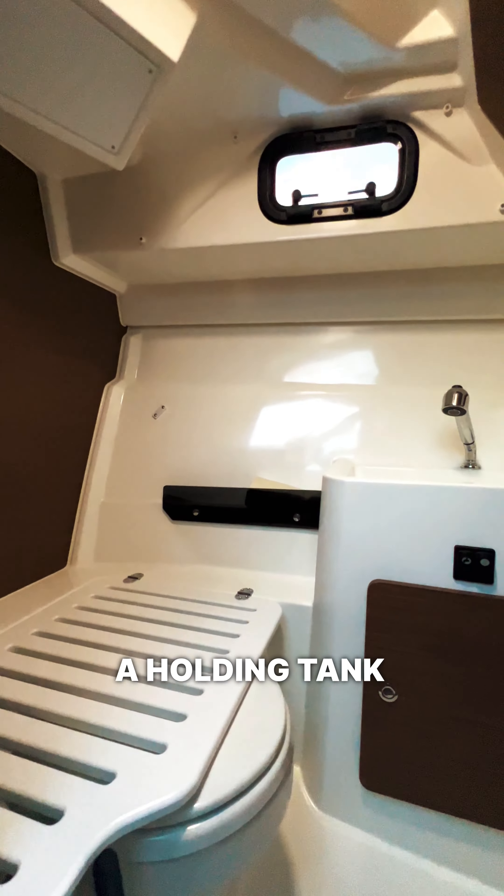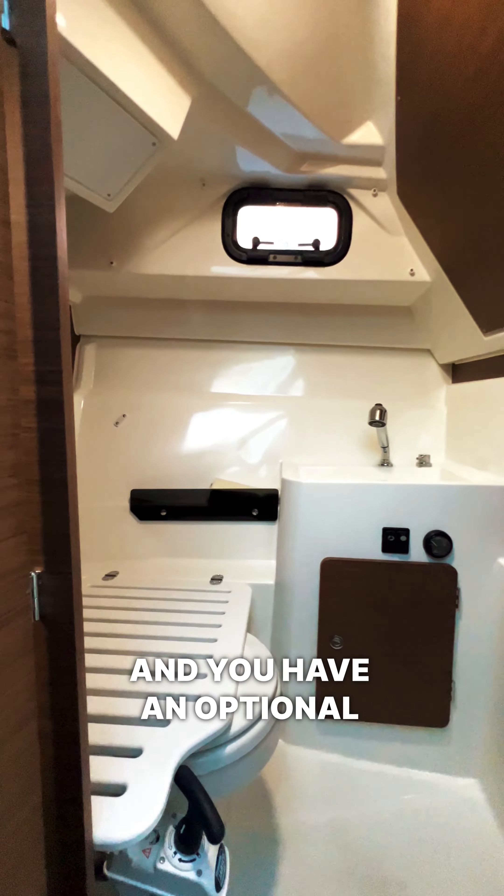This boat is equipped with a holding tank and a shower, and you have an optional hot water heater.